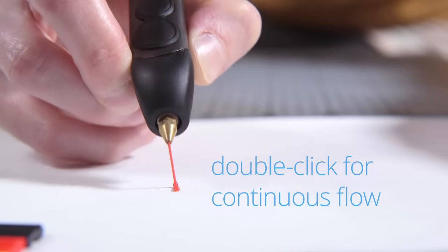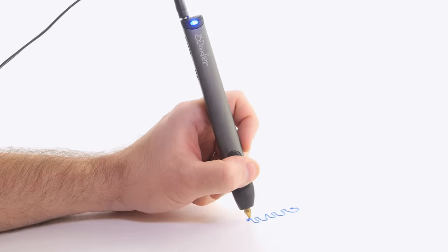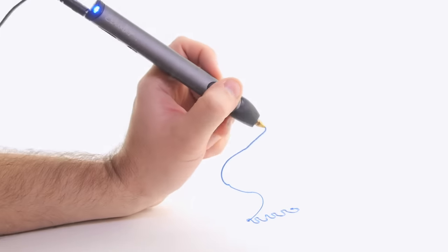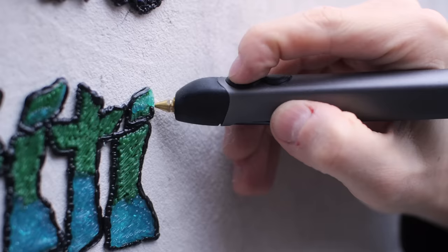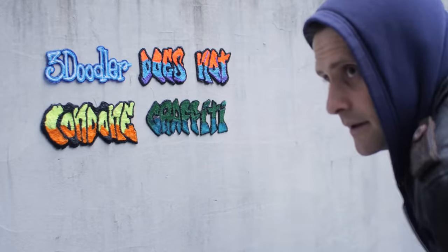The new 3Doodler is also packed with loads of enhancements, making it smoother, sleeker, and easier to use than ever before. We're also releasing exciting new accessories, including the Jetpack, a portable power pack that gives you the freedom to 3Doodle on the go.